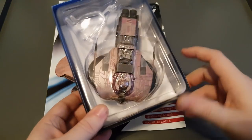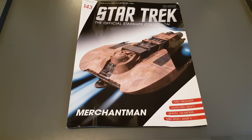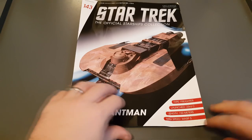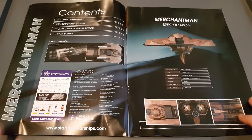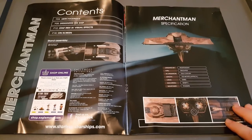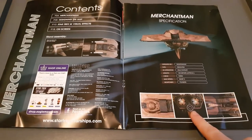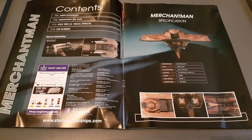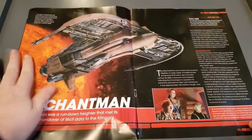Let's see what goodies lay inside the magazine. Type freighter, launched 23rd century, length 150 meters, with a max speed of warp 5 - nice graphic there as well. The magazine has four sections: About the Merchantman, Designing the Ship, Star Trek 3's Visual Effects, and On-Screen Appearances. It's an independent freighter with phasers and a crew of three. Here we have some close-ups of the engine module and nice greebling and detailing.